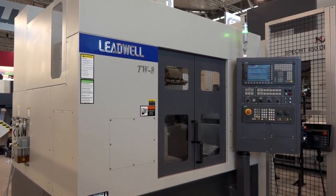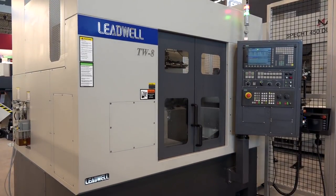Stefan, can you give us a little bit of an overview of what we have here behind us from Leadwell? Here we have a Leadwell TW8 machine — it's a double spindle horizontal turning machine. We are using this machine for doing two operations on a high precision part, a bearing housing for turbochargers.